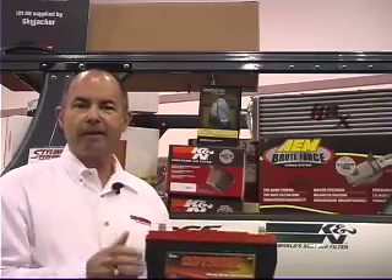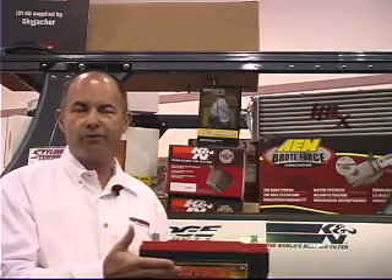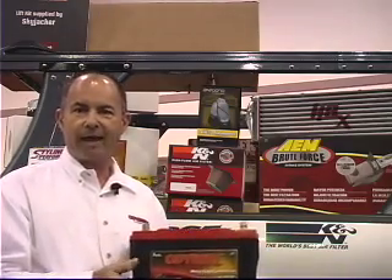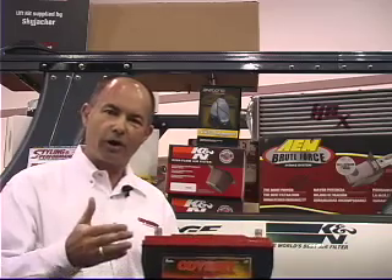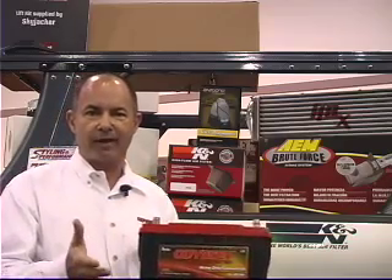The Odyssey product is truly the battery of the future, and it's here and available today. We have batteries covering the whole spectrum of applications — from high-end custom-built V-twin motorcycles, through the street rod industry, collector cars, off-road Jeeps with special winch applications. The Odyssey product truly is the battery of the future, and it's here today.